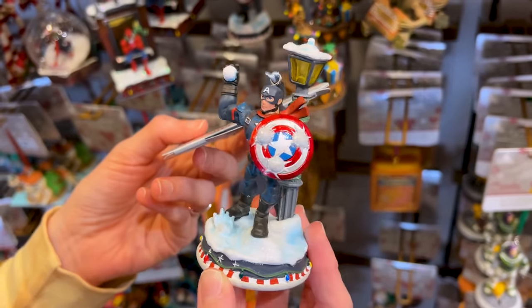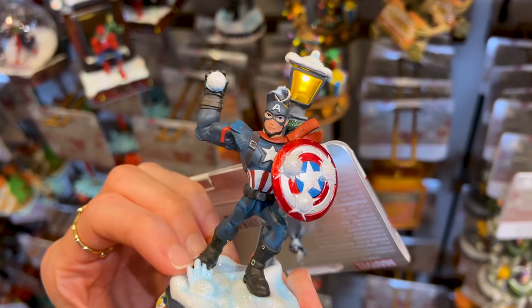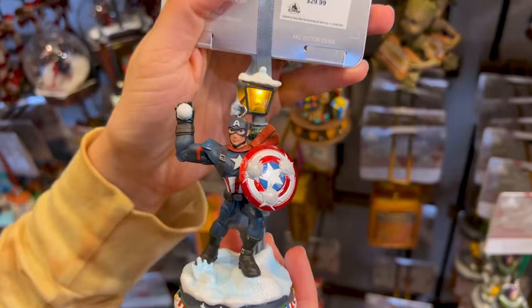We also have this Captain America ornament — he's having a snowball fight, and it is also light up. The snow is glitter, and this one here is $30.